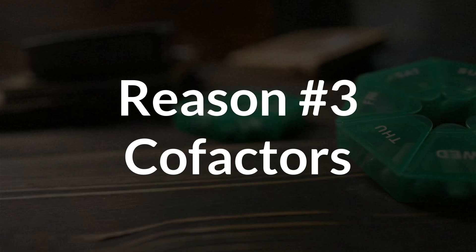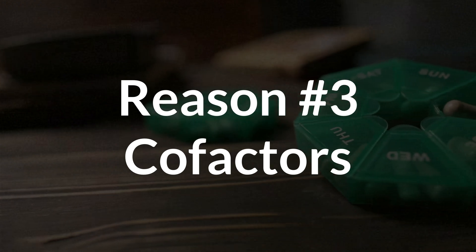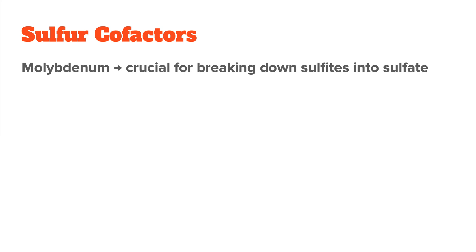By the way, many people still believe that the skin cannot absorb epsom salts, which is a myth — just try it once and you will notice its calming effects. The last thing I want you to look at are cofactor deficiencies. Another common reason for sulfur sensitivity is that your body is missing the nutrients it needs to process sulfur correctly. The main ones to look at are molybdenum and vitamin B6. Molybdenum is crucial for breaking down sulfides into sulfate, a form that your body can use and eliminate. If you're low in molybdenum, sulfur compounds — especially from supplements — can get stuck as sulfides, which are irritating to the nervous system and gut.